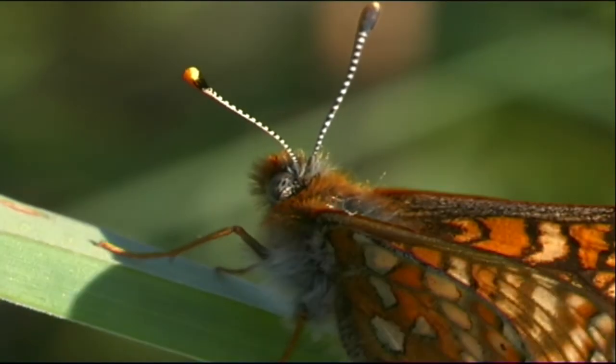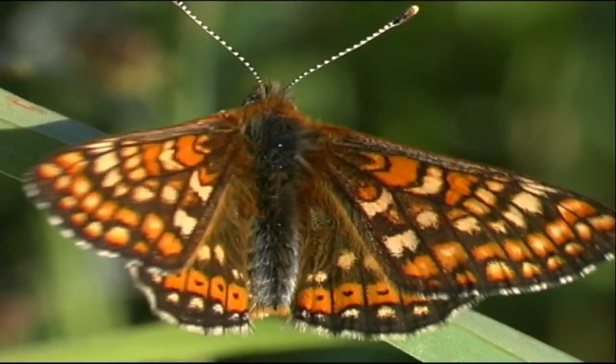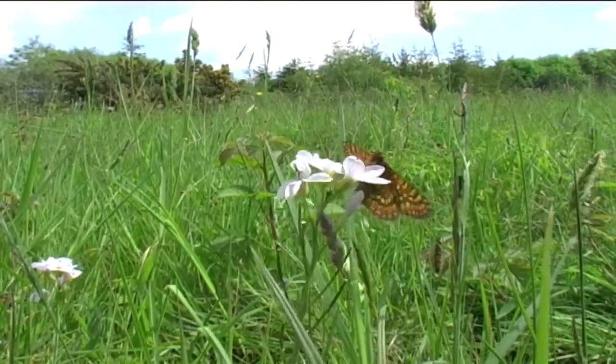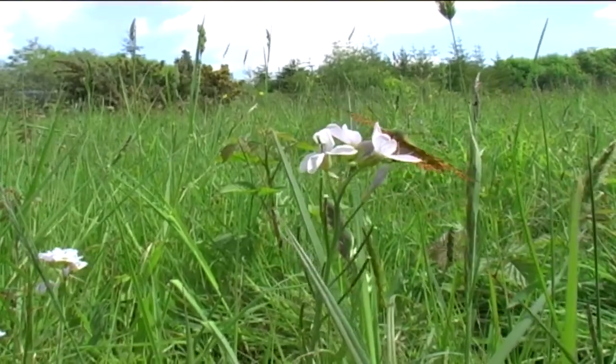The Marsh Fritillary, with its unique colourful wing pattern, can lay claim to being one of our most beautiful butterflies. Sadly, the chance of even seeing this butterfly is becoming an increasingly rare occurrence.